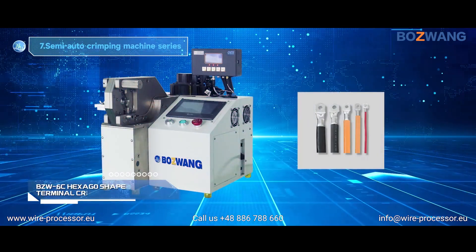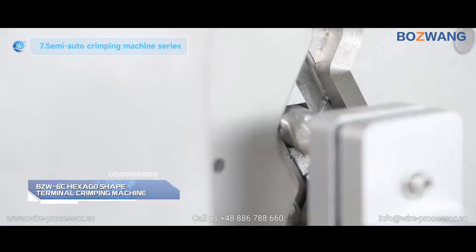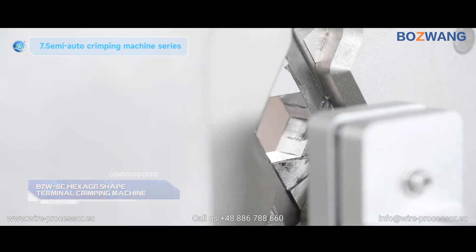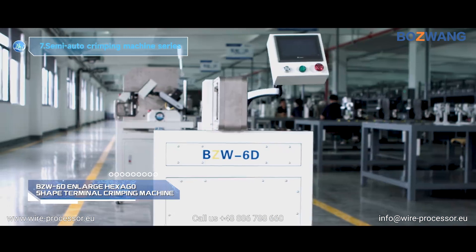BZW 6C Hexagon Shape Terminal Crimping Machine. BZW 6D In-Line Hexagon Shape Terminal Crimping Machine.